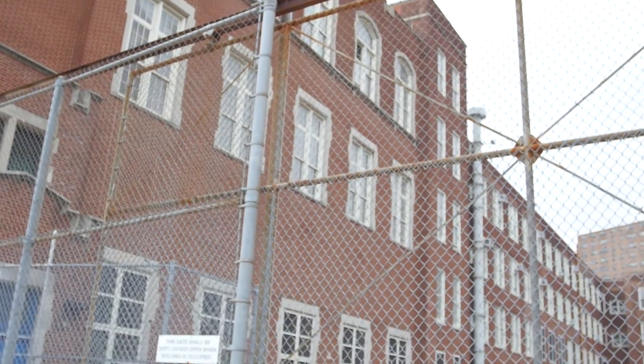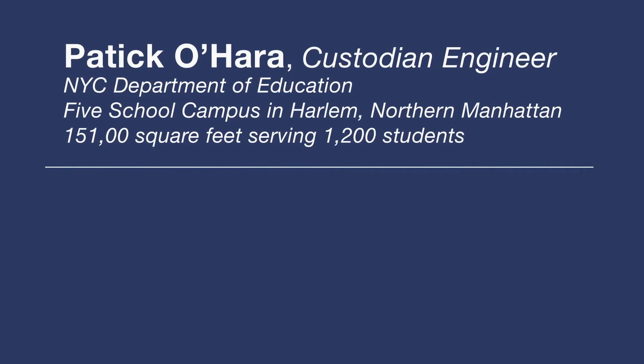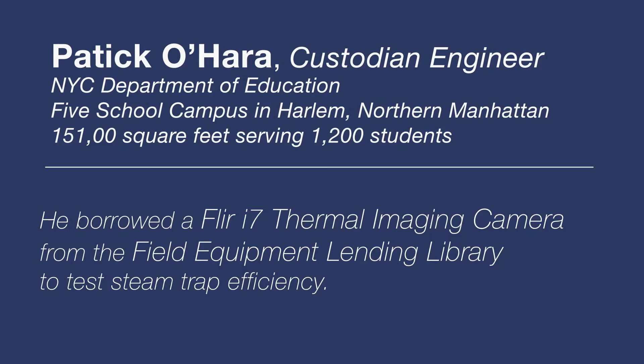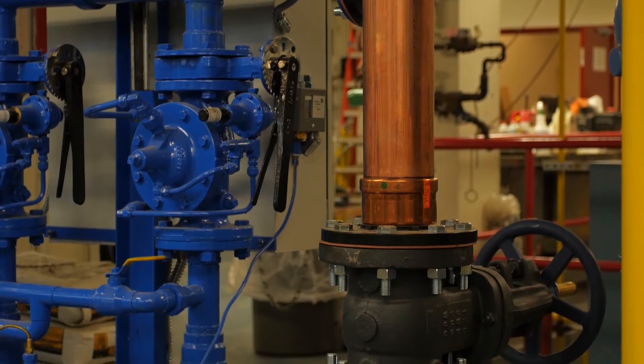Prior to this year, I would do a survey of the building steam traps using a thermometer or an infrared thermometer. I would test before and after the traps to see if I had any problems — if they were failing or operating properly. I should have a live steam temperature before the trap and it should start cooling after the trap. Prior to this year I tested the traps using a variety of methods.